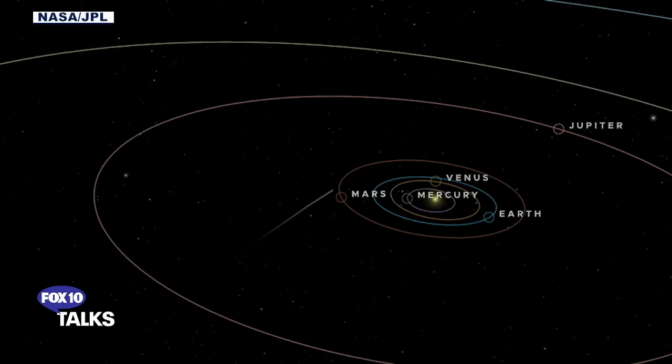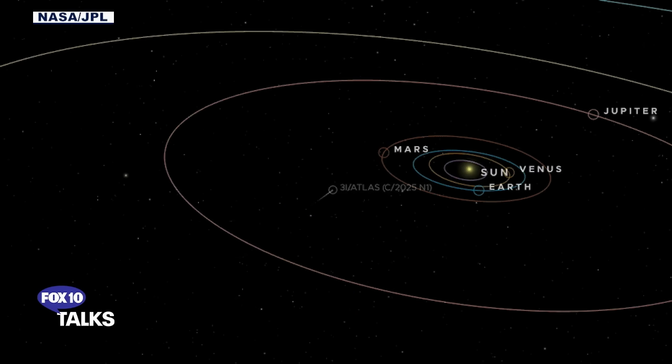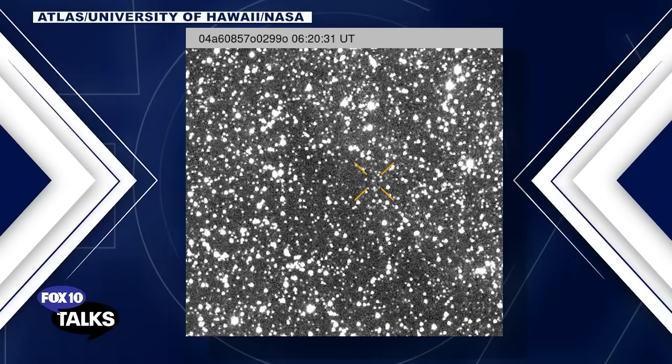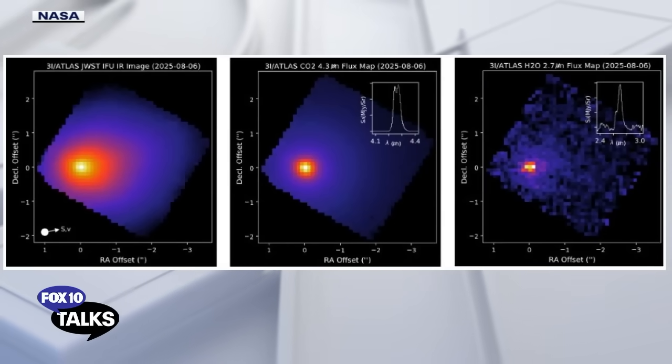Well, several things. First, together with two of my colleagues, we were able to compile 4,000 observations from 227 observatories around the globe of 3i Atlas — the way it moved across the sky. And we found that it did not deviate at all from a trajectory shaped by gravity. But that is a surprise because we know that it was losing 150 kilograms every second in the direction of the sun, as seen in the Hubble Space Telescope image taken on July 21st. Losing mass in a preferred direction is supposed to push the object in the opposite direction, so there was a force acting on it as a result of its evaporation — and that did not introduce itself into the trajectory. For that to be the case, the object needs to be very massive, so it doesn't care about that force.